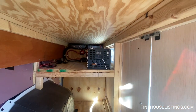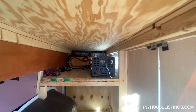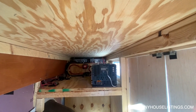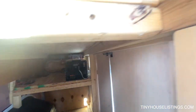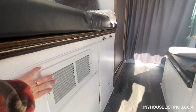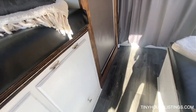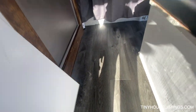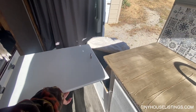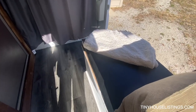You can see up top we have our inverter and the two 200 amp-hour batteries in the back. It's vented right here, so all this opens. We also have right here a table — it comes out like this so you can sit on either side or sit on the bench right here.